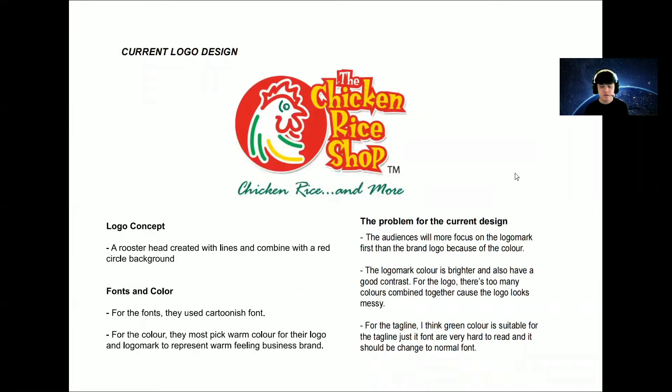This is the color logo design for the company. Although the logo looks quite messy, let's talk about the logo first. The logo is made with a red background and a rooster created with lines, combined with three types of colors, so the logo is quite messy due to the colors. For the logo mark, they use a cartoonish font which can be found on many websites, and they choose a warm color for the logo mark to represent a warm feeling for the business brand.